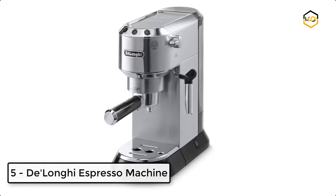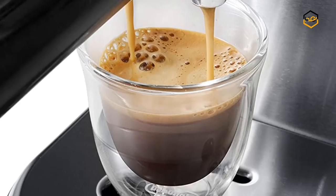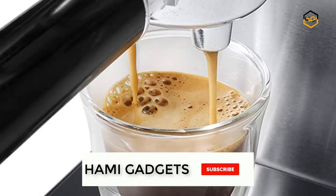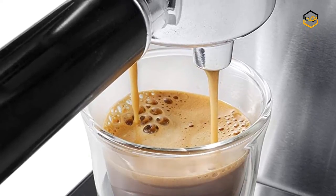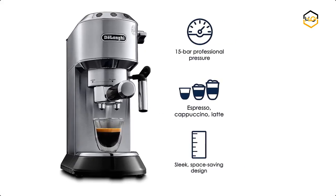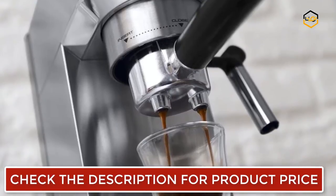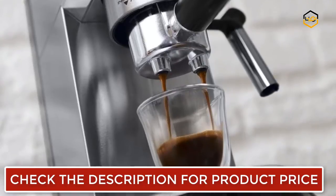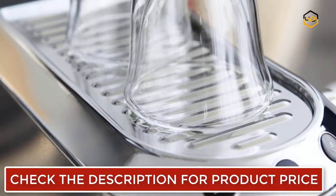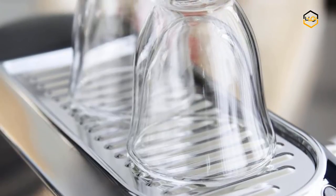At number 5, we have the DeLonghi Dedica Espresso Machine. The Dedica Espresso Maker provides the perfect espresso, latte, or cappuccino at home, while only taking up six inches of space on your countertop. It features thermoblock technology, heating up and ready within 35 seconds, with sturdy stainless steel construction and automatic flow stop buttons. The cappuccino frother provides barista-quality foam. Make sure the water tank is secured correctly to avoid leaks, and clean the nozzle regularly to prevent clogging.